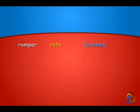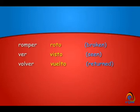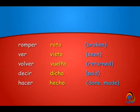Ver becomes visto — seen. Volver becomes vuelto — and that's returned. Decir becomes dicho — said. Hacer becomes hecho — done or made.